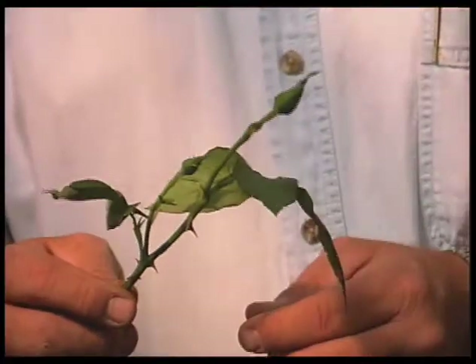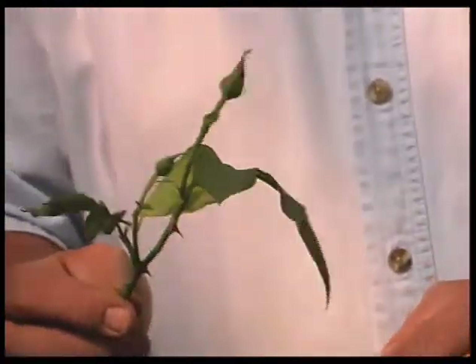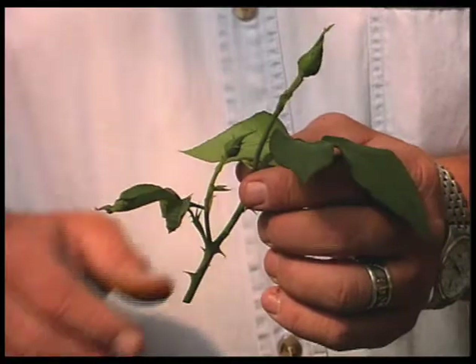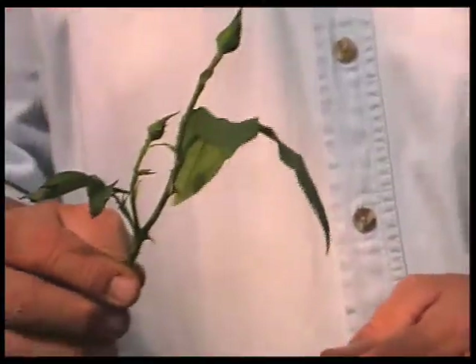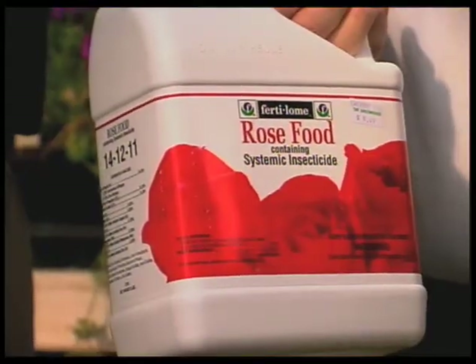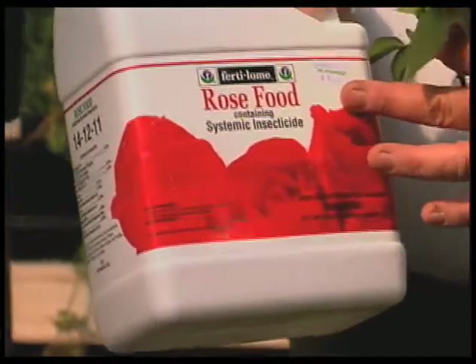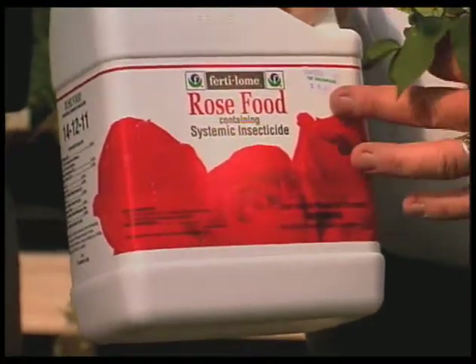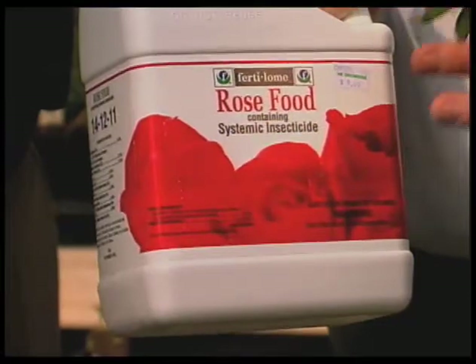Aphids are usually more of a problem here in the early spring. As it starts getting hotter, the aphids will disappear. So the Disyston doesn't need to be used year round — just catch it in that first wave of aphids that hit, and you can do a pretty good job knocking it down. It'll last for several weeks, so you get some pretty good protection. Will it kill other insects besides the aphids? Only sucking insects. Our thrips that hit roses a lot and get into the buds — you don't get that much systemic into the actual buds, so it really doesn't do that good a job on thrips. But it does a real good job on aphids.